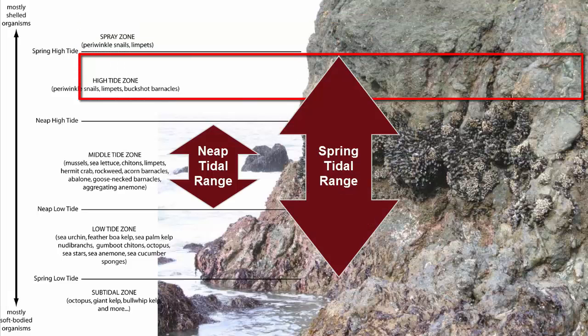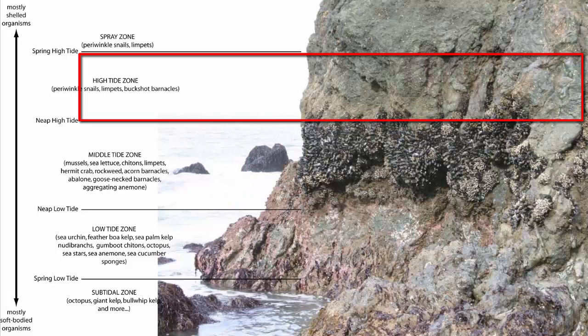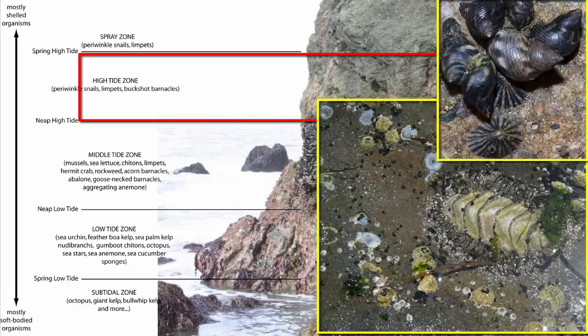The high tide zone sits between the neap high tide and the spring high tide, meaning it will be covered at most only a few hours a day, and then only every two weeks. Organisms in this zone include, again, limpets and periwinkle snails, but also buckshot barnacles and chitons.